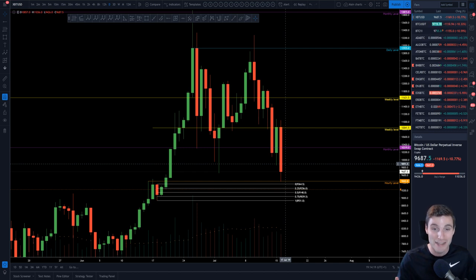I'm going to go straight into the Bitcoin technical analysis and at the end of the video I'm going to address some of the emails I've received and the messages of support while I've been inactive.